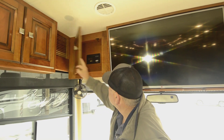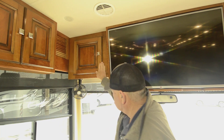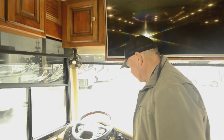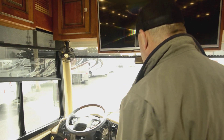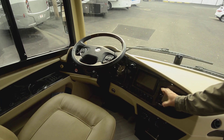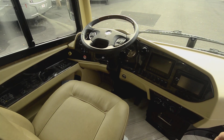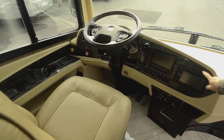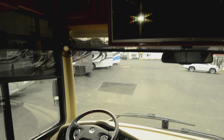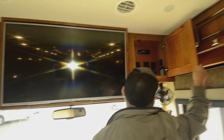This one does have solar panels on top, so you've got solar already. Smart wheel, which really makes it nice. The dash is real easy and user-friendly. Nice screen here for your backup monitor. It has side view cameras also, and your radio is all built right in there. It does have a TV up front here too.